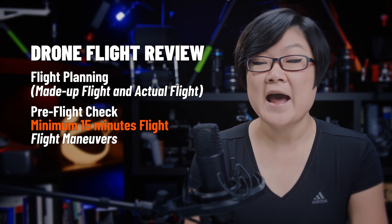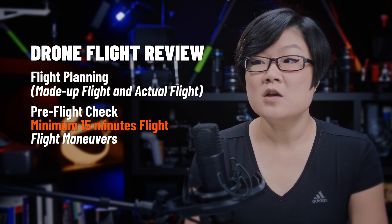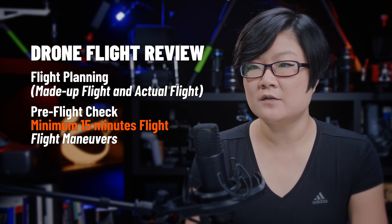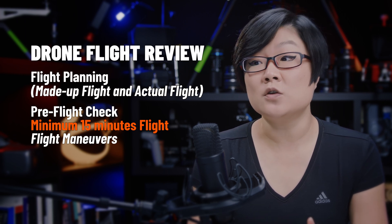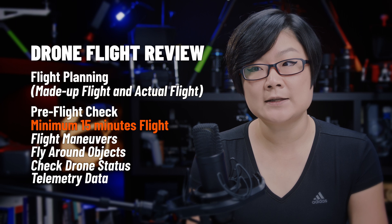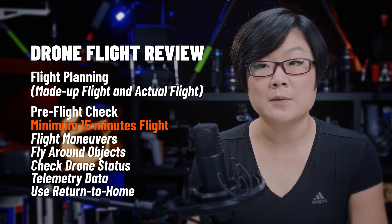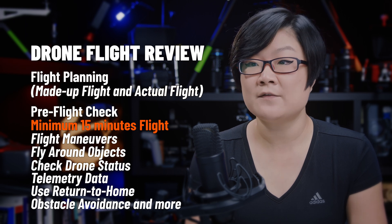For example, after takeoff, hover at 10 meters high. Or yaw the drone to face yourself and fly backwards to 60 meters distance. You'll also be asked to fly around objects, check the drone's status and telemetry data, use return to home, obstacle avoidance, and more to make sure you are skilled for safe and legal flight.